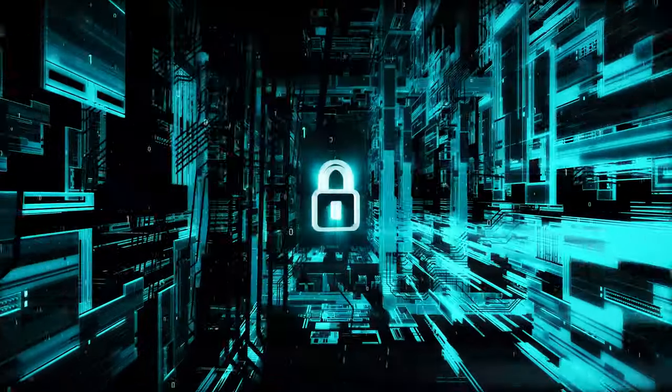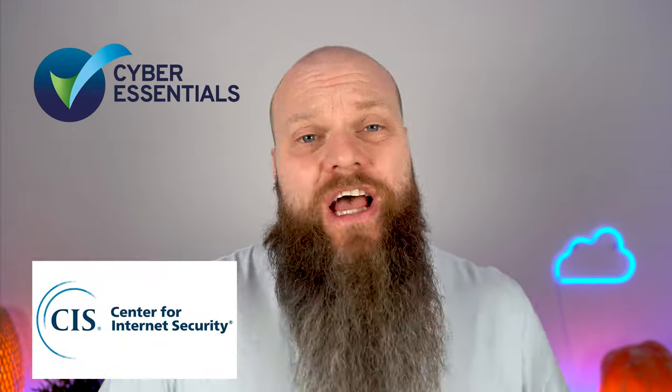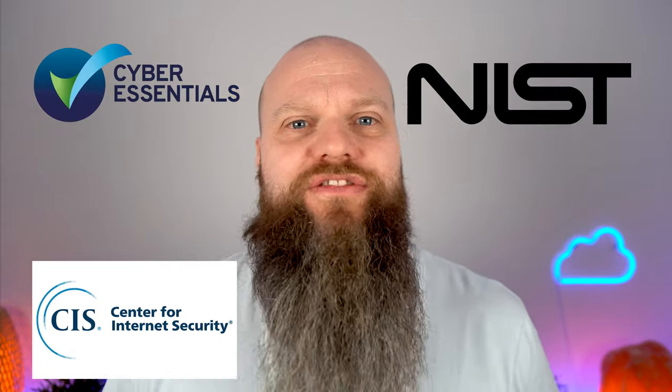If you look at any cybersecurity framework in the world — things like Cyber Essentials here in the UK, or CIS or NIST — all of these frameworks have a big section about how you update the software on your devices. Fortunately, help is at hand because you can patch your Windows devices right from Microsoft 365.